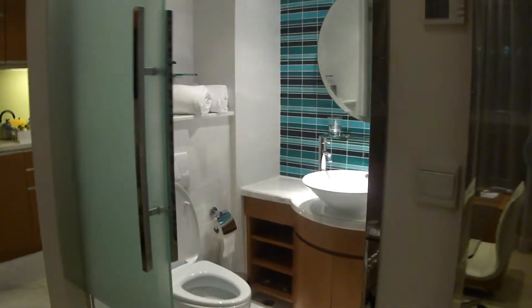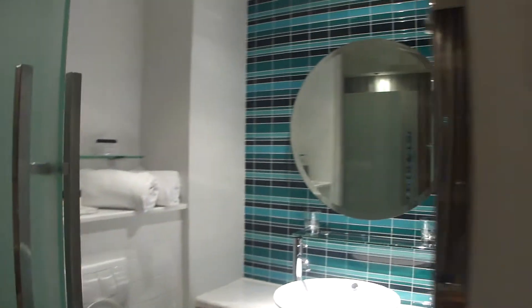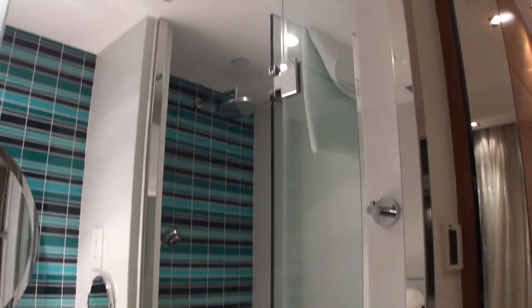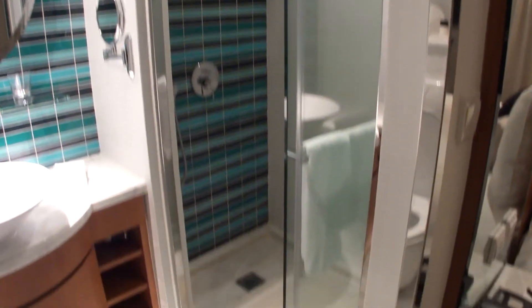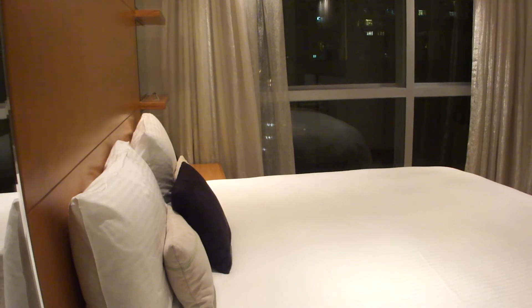The toilet looks pretty nice, cozy — decent hotel I would say. There's a shower room over there as well. That's about it — all the complete amenities are here.